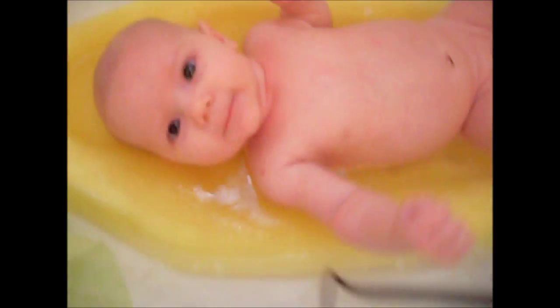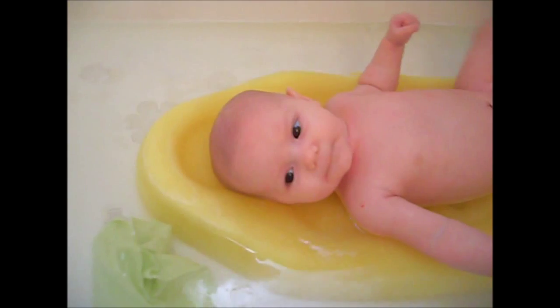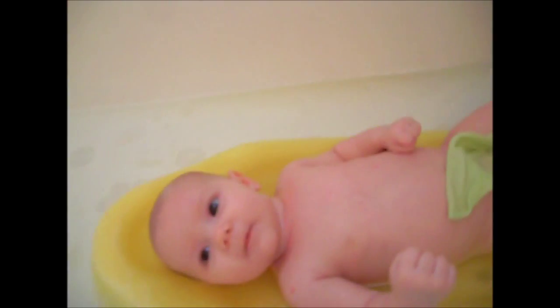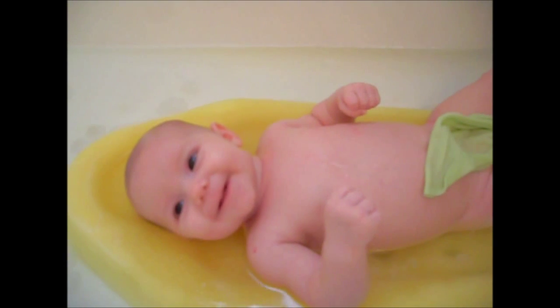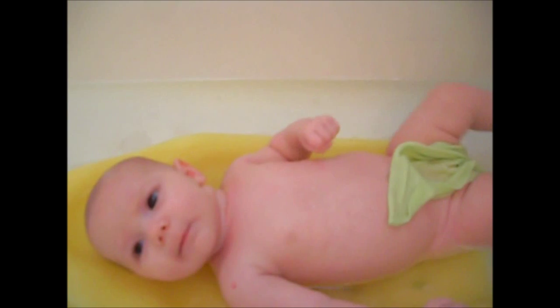She's all clean! She likes it too. She's covered up. She just likes the bath — maybe it reminds her that she's still inside me, or whatever. You're a happy girl. You like your bath? Yeah, you do. That's pretty much it — how to wash a baby.